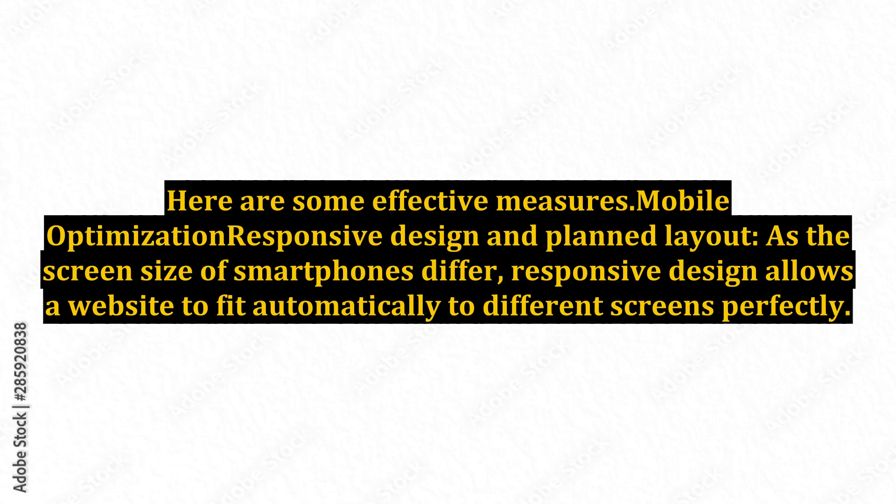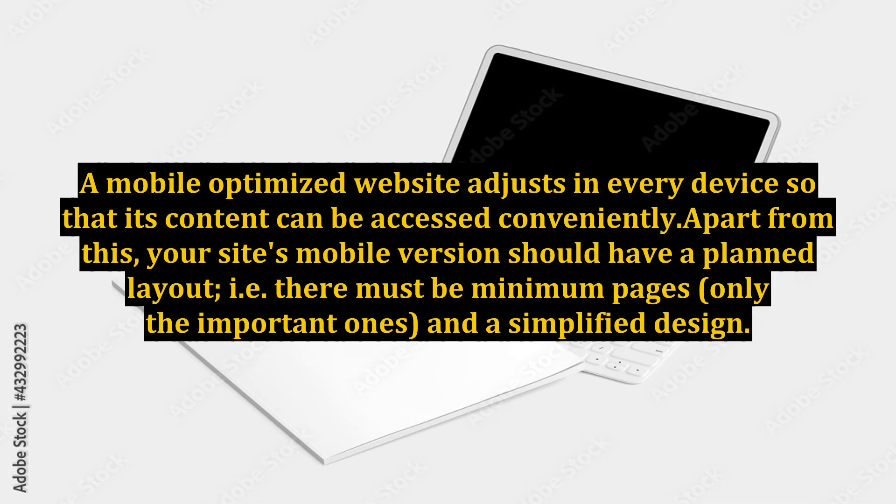Mobile Optimization: Responsive Design and Planned Layout. As the screen size of smartphones differs, responsive design allows a website to fit automatically to different screens perfectly. A mobile-optimized website adjusts on every device so that its content can be accessed conveniently. Apart from this, your site's mobile version should have a planned layout — that is, there must be minimum pages, only the important ones, and a simplified design.